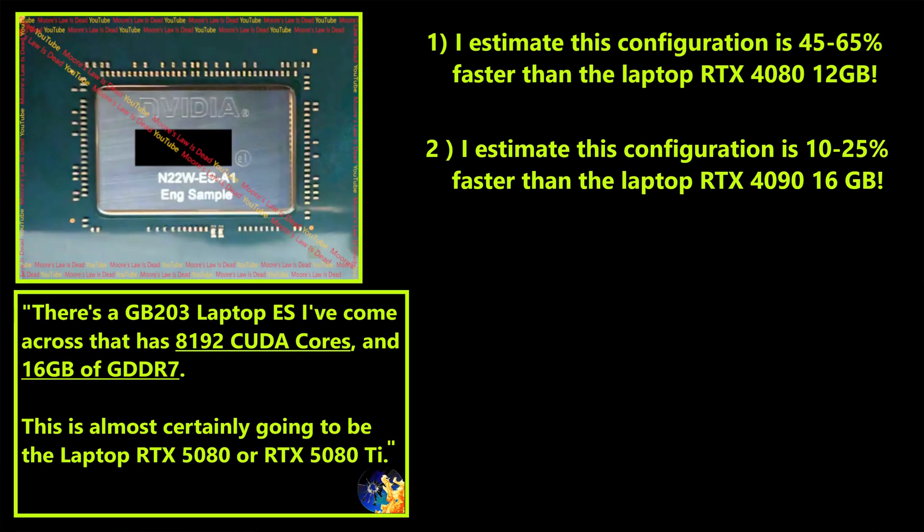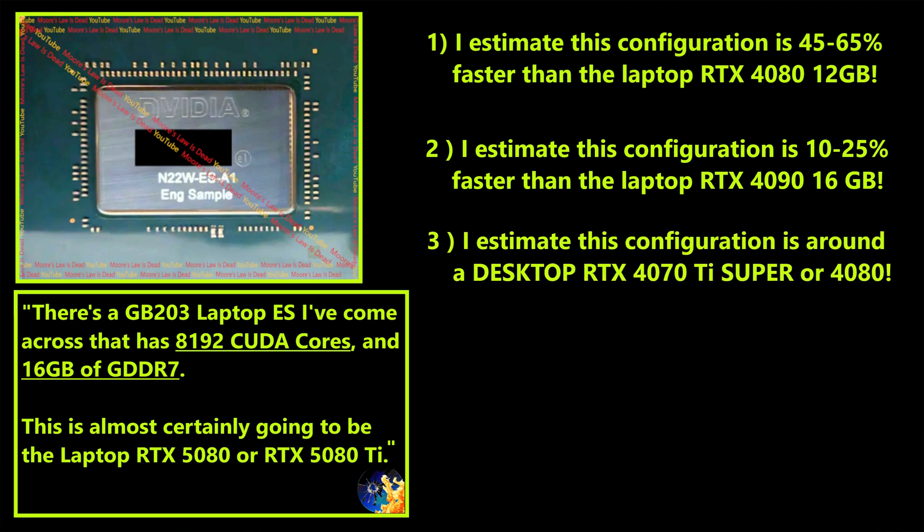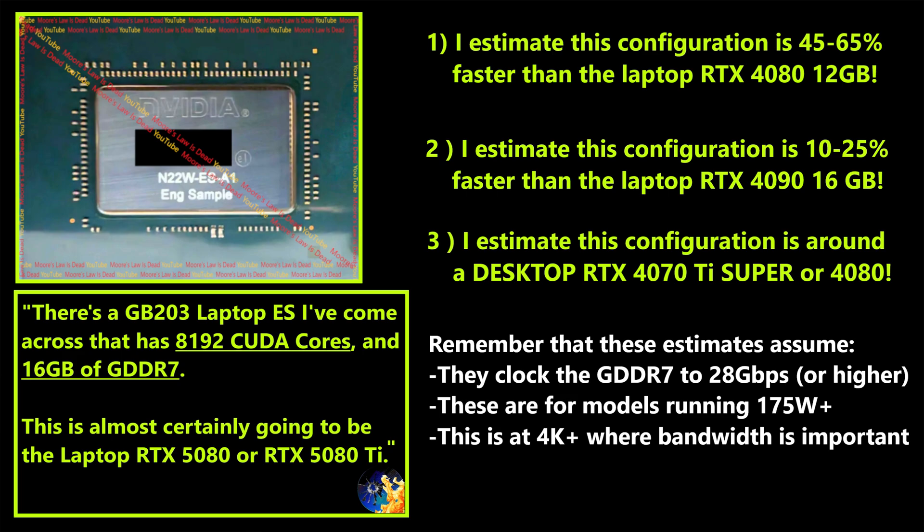I also think it would be 10 to 25 percent faster than the laptop RTX 4090 16 gigabyte, or maybe around a desktop 4070 Ti Super or even a desktop RTX 4080. The wild card is whether they'll underclock the GDDR7 for better efficiency, since it will run at lower core clock speeds in a laptop — that's why there's a range. But I think you're looking at around desktop 4080 performance in laptops with at least a 175 watt TDP, which I've heard they're targeting.